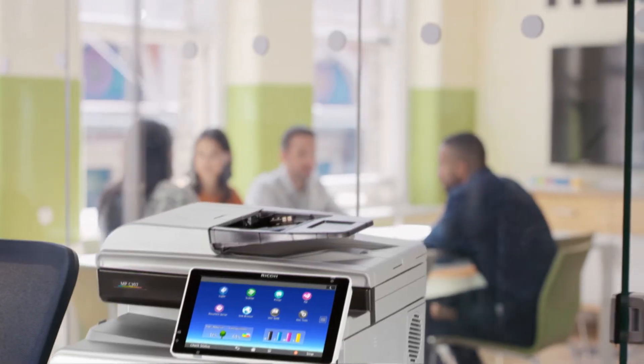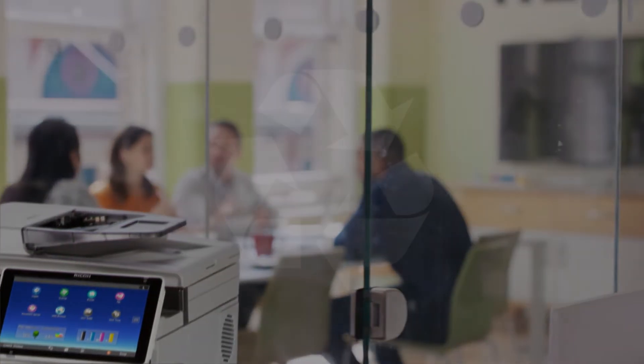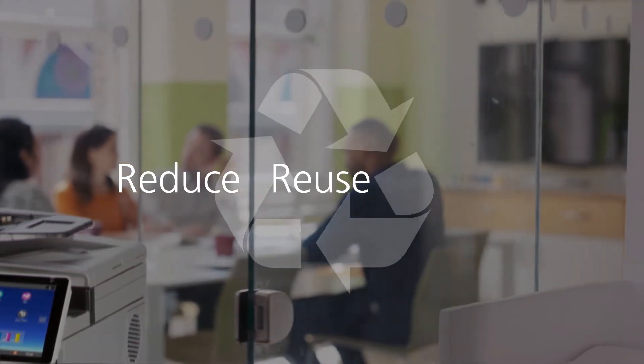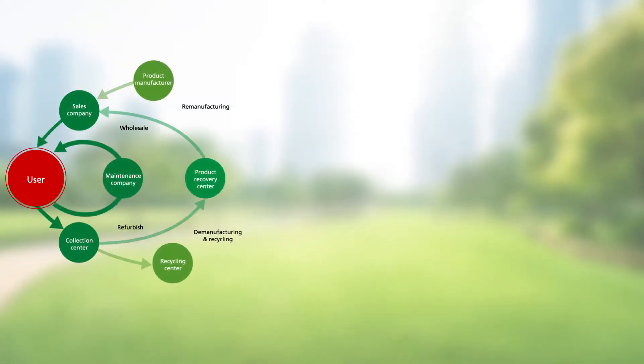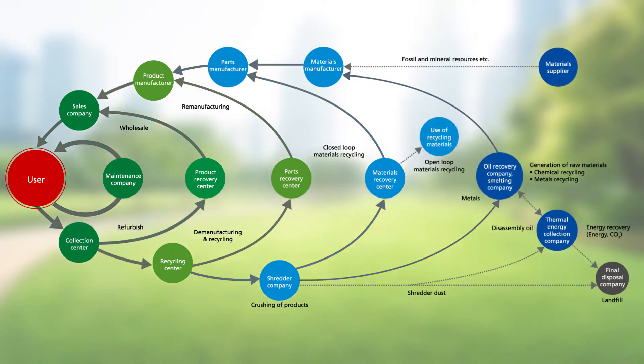At Ricoh, we believe that products designed for the environment can go a long way in helping us reduce, reuse, and recycle. That's why we pursue the idea of a circular economy as it relates to our equipment, consumables, and parts.